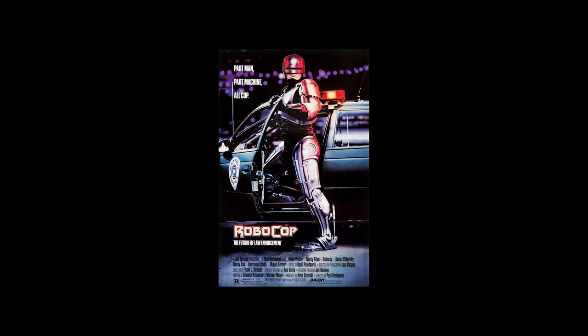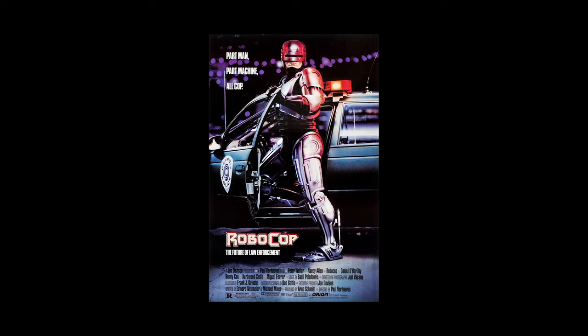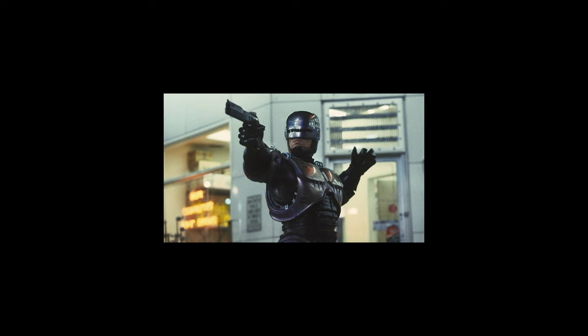For years, the only thing I associated with Detroit was the movie RoboCop. Paul Verhoeven's 1987 cyberpunk classic depicts the city as a crime-ridden, dystopian wasteland.